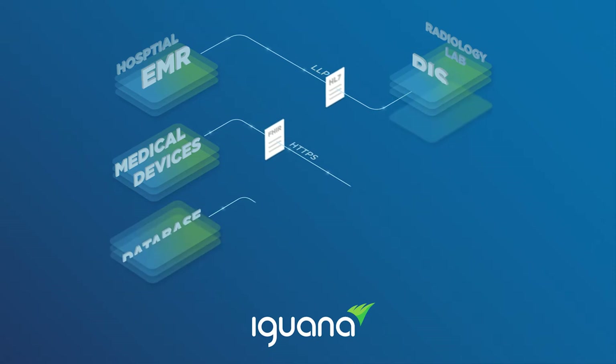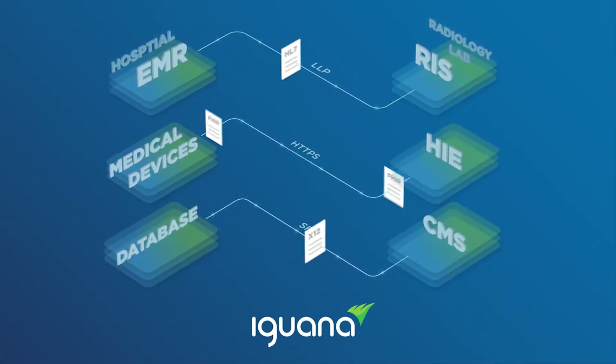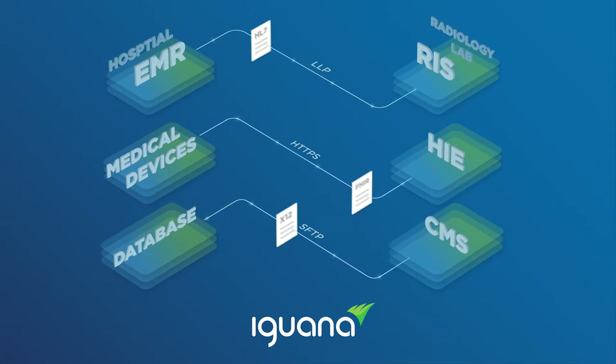Once Iguana is deployed in your environment, whether on-premise or in the cloud, you'll easily be able to manage all aspects of integration in one place.